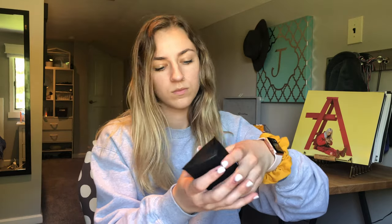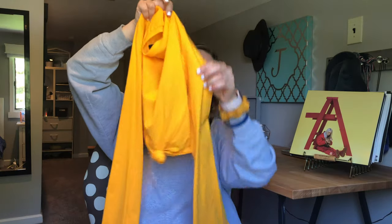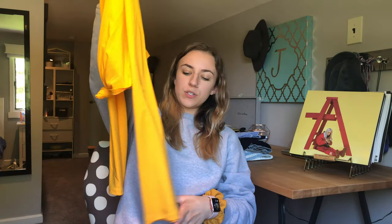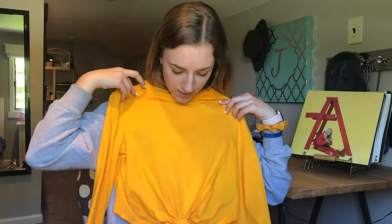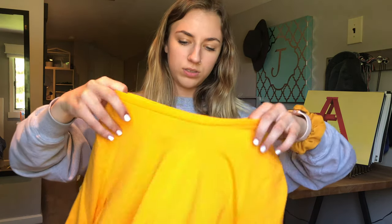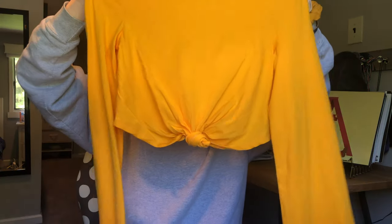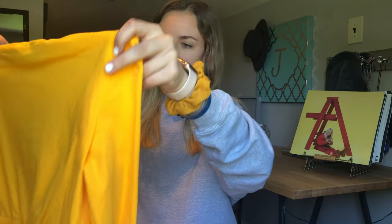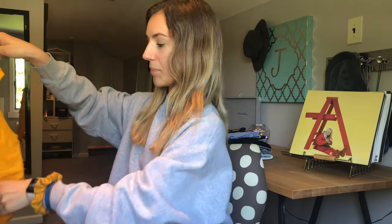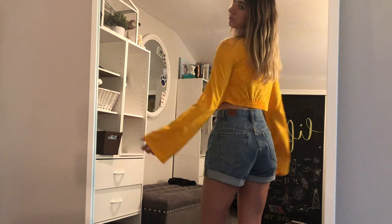Then I got this yellow shirt — it has these bell sleeves, kind of, but they're not too big. It's tied at the waist, it's yellow. I got this from Urban Outfitters, I think it was like 30 bucks. This is a size extra small. It's just this yellow basic cropped bell-sleeve shirt. The back has this detail so it stretches out — it's pretty stretchy.